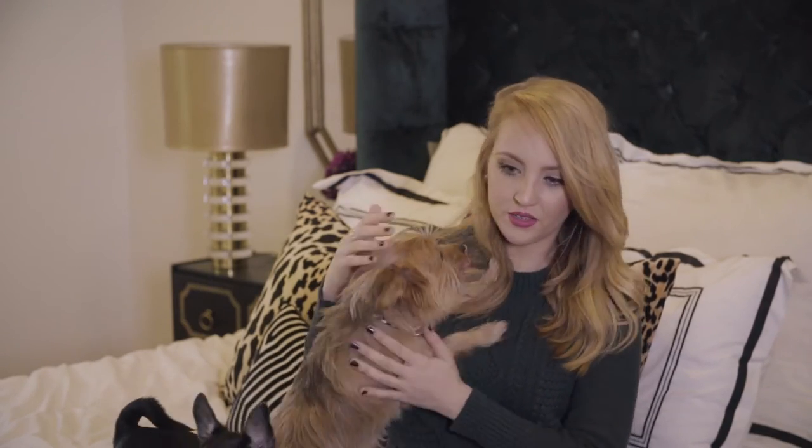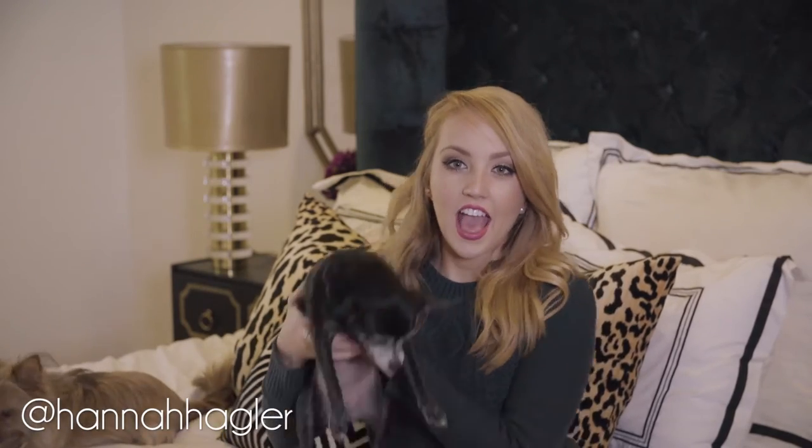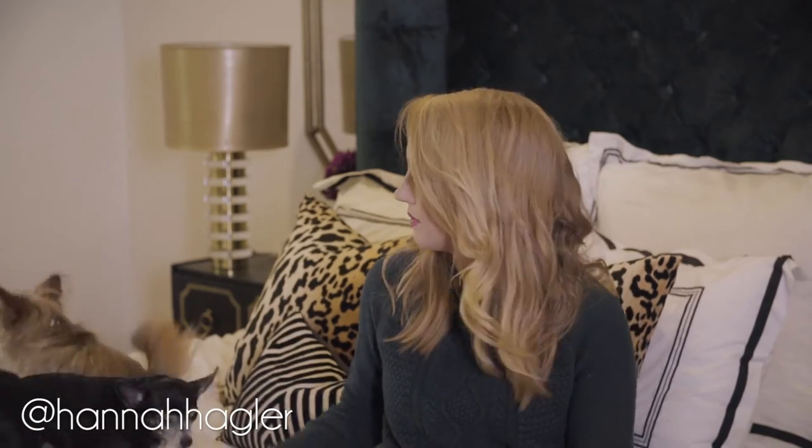Hey guys, it's Hannah and welcome back to my channel. I have two special guests with me today and hopefully they'll be good, but we will see. Today I wanted to talk to you guys about one of my favorite things in the world: Craigslist. And before you think I'm a total weirdo, we're not gonna be talking about anything sketchy — we're gonna be talking about how to score really cool furniture and really cool home decor.